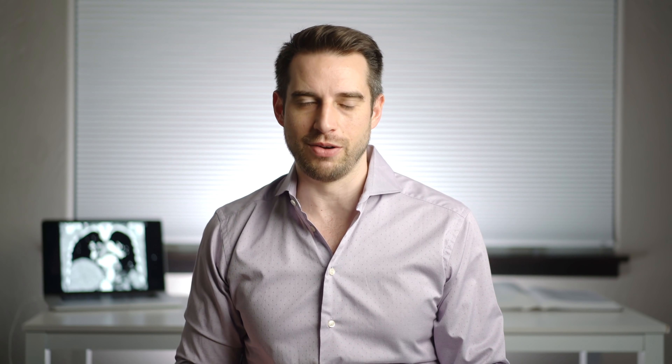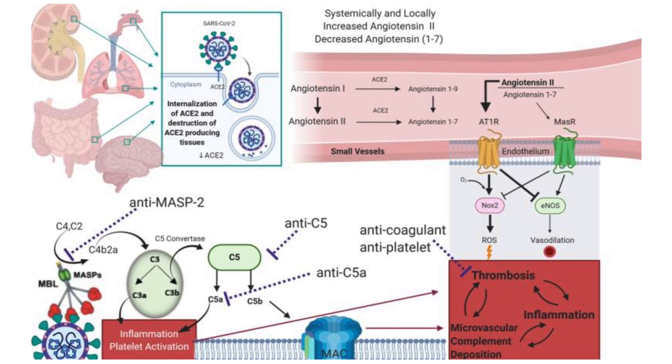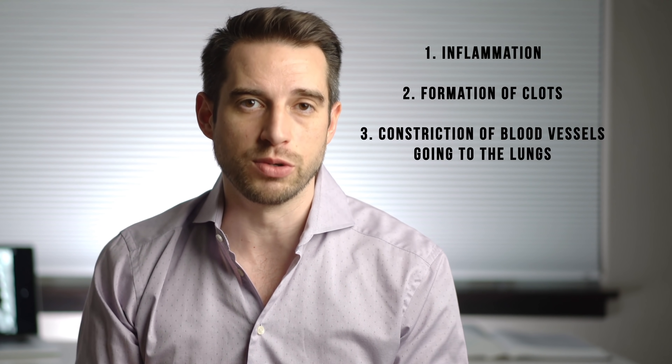So how and why is COVID-19 causing more blood clots than usual? It's complicated and we still don't have it fully figured out. Long story short: the virus enters the alveolar cells using the ACE2 receptor, and once it does that, it causes the cell to have less ACE2 receptor on its surface. This increases three things within the lungs: inflammation, formation of clots, and constriction of blood vessels going to the lungs — pulmonary vasoconstriction. Each one of these things by itself can lead to low oxygen levels.